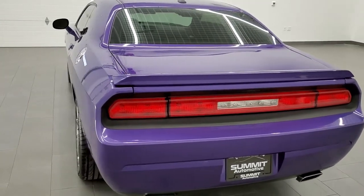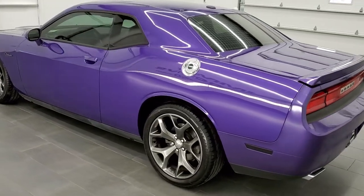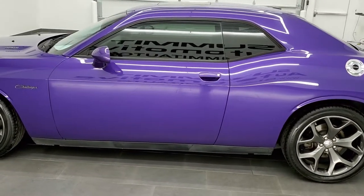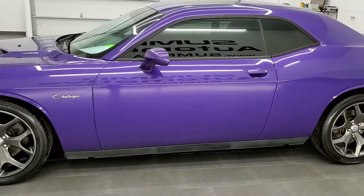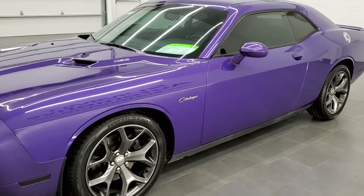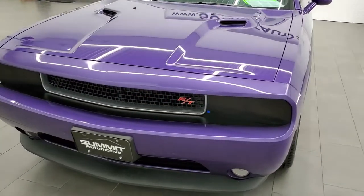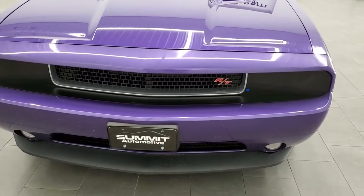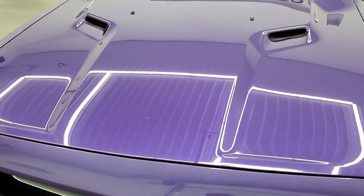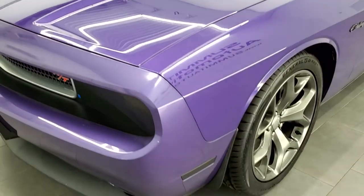This 2013 Dodge Challenger RT Classic has the 5.7 liter V8 Hemi motor. It pumps out 375 horsepower, is paired up with the 6-speed manual transmission, has nav, moon roof, 20-inch rims, and is in really nice shape. It has been fully safetied and inspected by our service shop, has a fresh oil and filter change, all fluids have been checked and topped off, and this car is 100% ready to go.